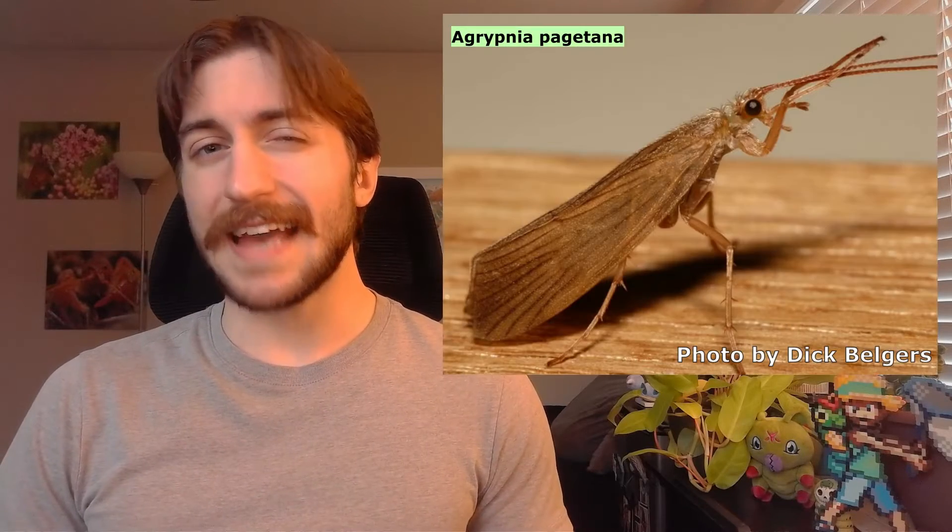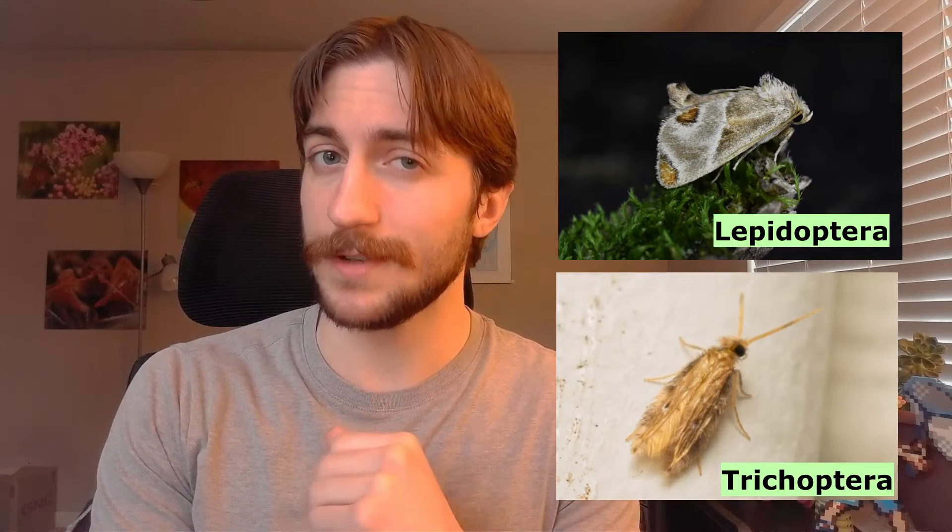You might be thinking that caddisflies look a lot like a butterfly or a moth, to which I would reply: that's because butterflies and moths are close relatives of the caddisflies. So when you're identifying a caddisfly, you're most likely to get it confused with some sort of lepidopteran.